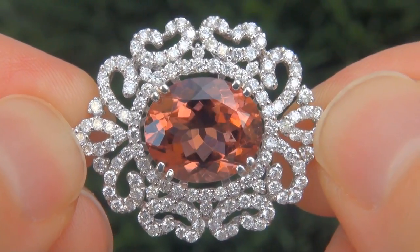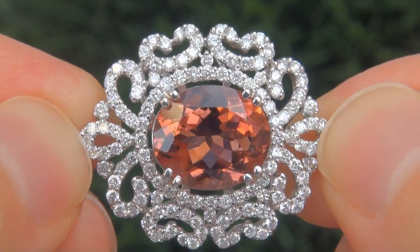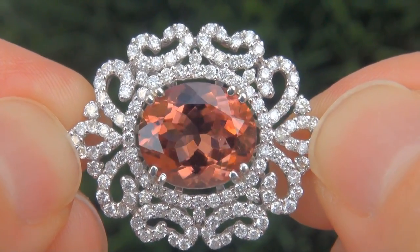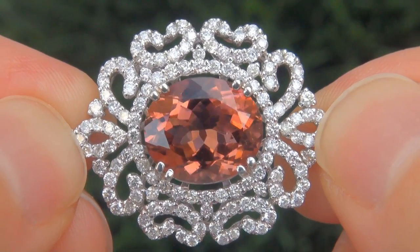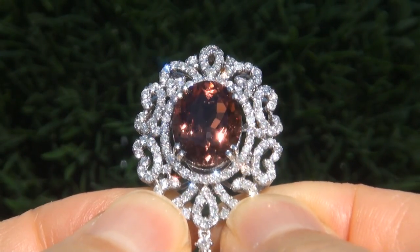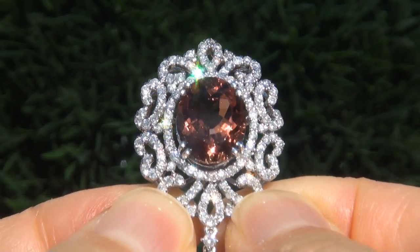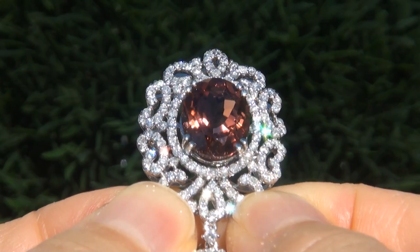The necklace was recently evaluated by GIA, which is the world's foremost authority in gemology, and the report will be included with your purchase. As you can imagine, our consignor paid an absolute fortune for this necklace, and is hopeful to recover at least $75,000.